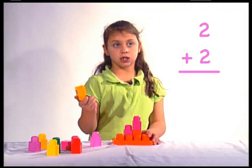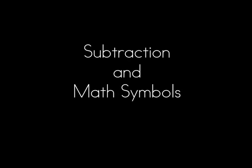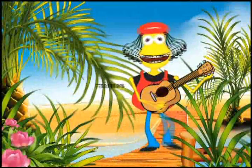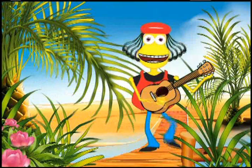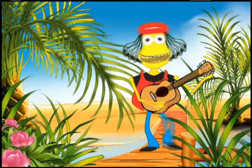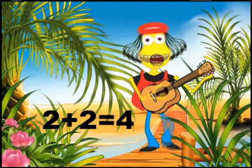Two plus two is four. One, two, three, four. It's a subtraction party! Addition and subtraction are just a way to say: if we've got some numbers, now let's take away. It's the opposite of addition, which you did before. Addition says that two plus two always equals four.